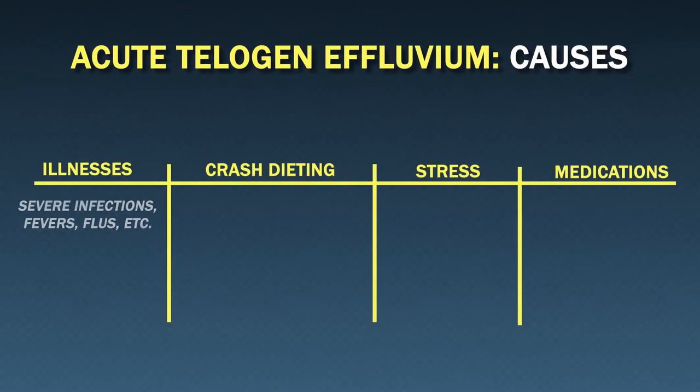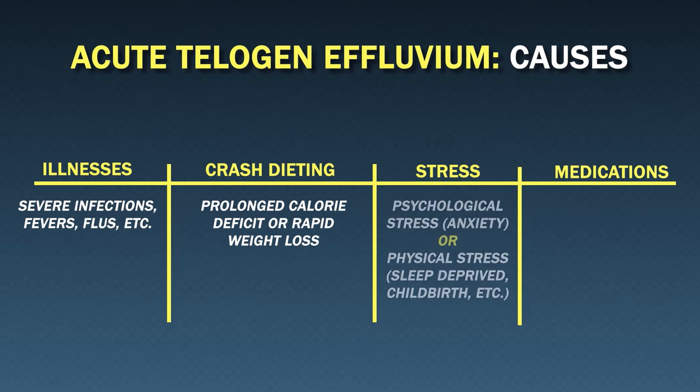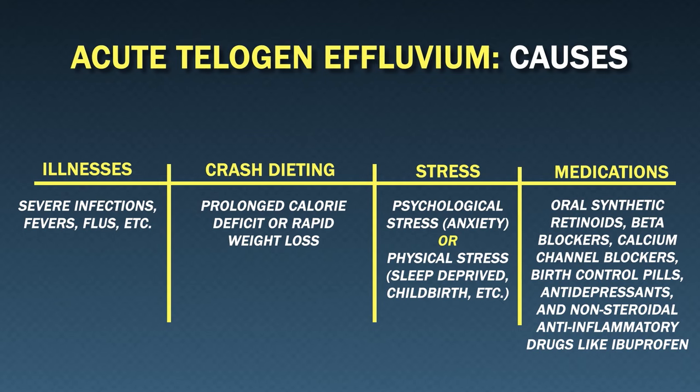High fevers and severe infections — things like a terrible flu or coronavirus infection — crashed diets, a prolonged calorie deficit or rapid weight loss, psychological stress, things like anxiety, or even physical stress like sleep deprivation and childbirth. Medications also play a role: things like oral synthetic retinoids, beta blockers, calcium channel blockers, birth control pills, some antidepressants, and even non-steroidal anti-inflammatory drugs like ibuprofen.